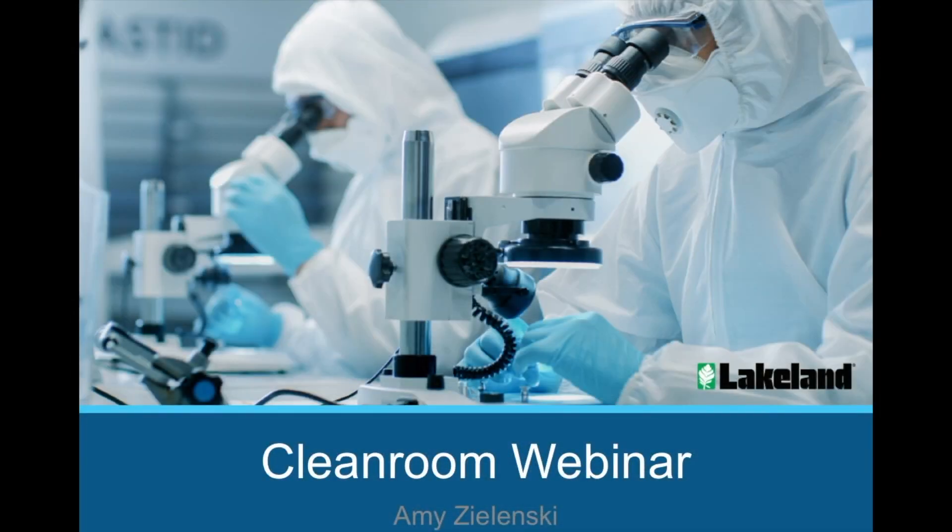Welcome to Lakeland Industries. My name is Amy Zielinski and today we're going to briefly discuss things to consider when choosing a single-use consumable cleanroom garment.